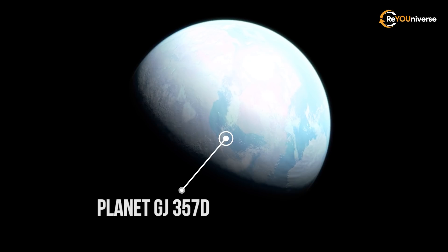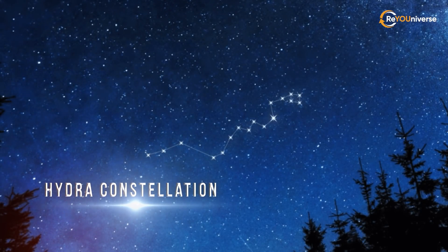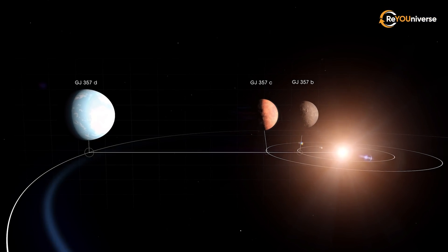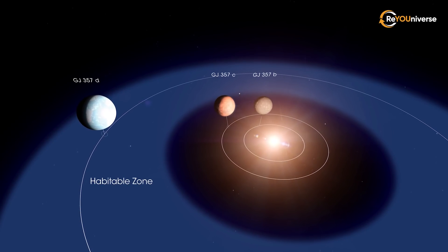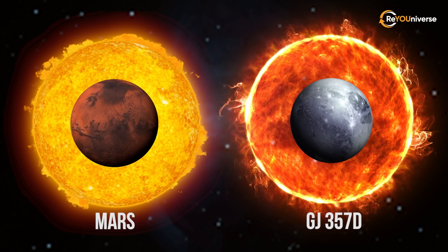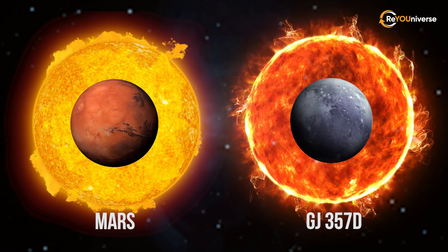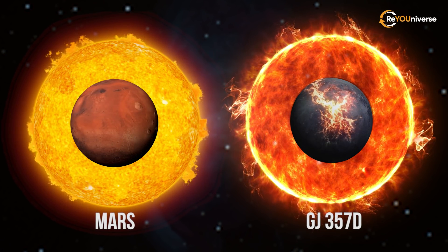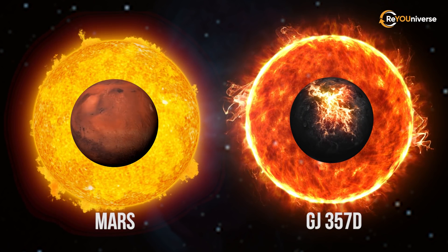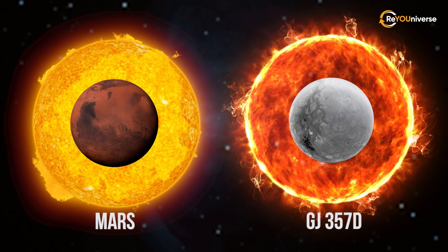First, we'll head to the bright red dwarf system called GJ357, lying in the Hydra constellation. In 2019, the TESS orbiting telescope discovered three small exoplanets there. GJ357d is the most distant of them and receives as much energy from the red dwarf as Mars from the Sun. According to scientists, it may be within the star's habitable zone, although this largely depends on the temperature of this exoplanet.